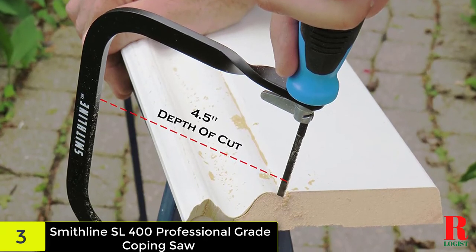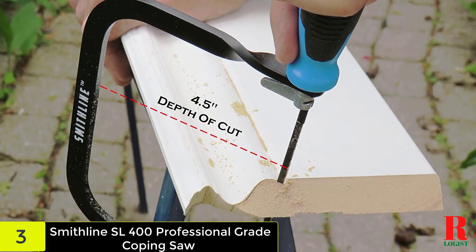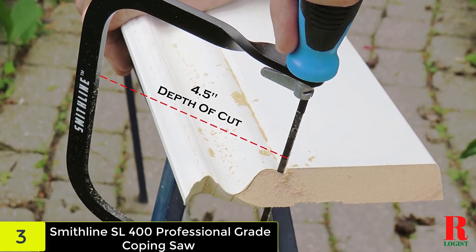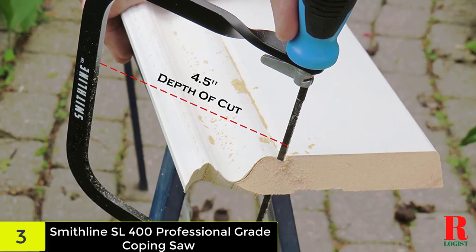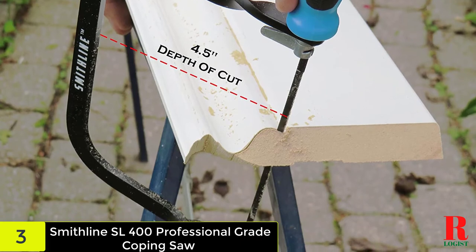Simply select the blade that works for any texture of wood at your disposal. One drawback with this coping saw is that the handle can be a bit weak, as it sometimes deflects while doing more intricate cuttings. If you can overlook this con, then you have a good buy.